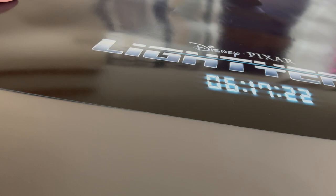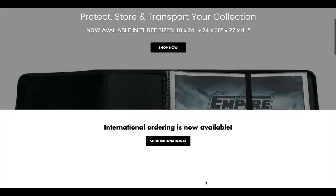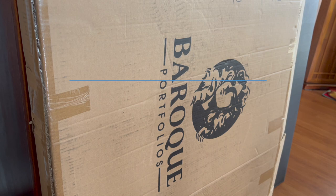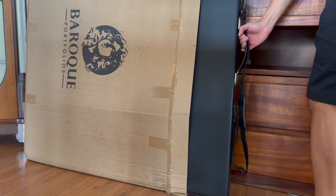An original movie poster's size is typically 27 inches wide by 40 inches high. That's a big piece of paper. I found a website called Baroque Portfolios that distributes high quality storage portfolios with movie poster collectors in mind. The portfolios come in three sizes: 18x24, 24x36, and the one I'll be showcasing here in this video, 27x41.